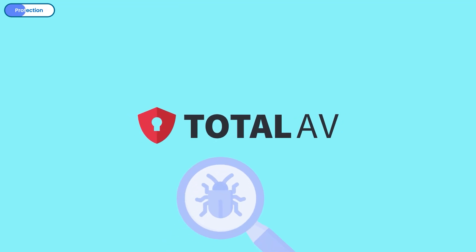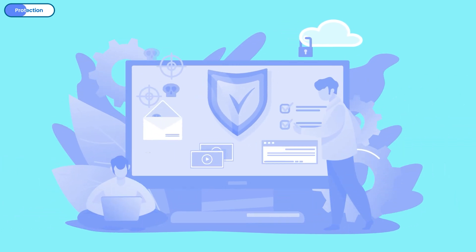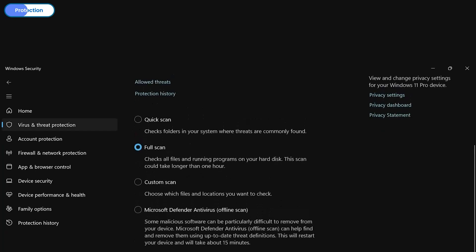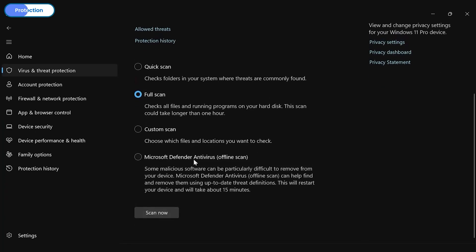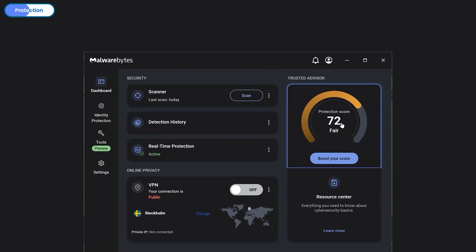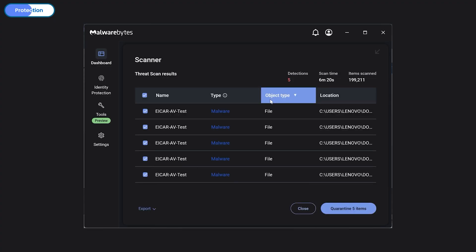The results got more interesting when I tested each AV's malware detection via manual scanning. For a thorough and authentic result, I used the full scan option. Starting with Windows Defender, it successfully detected the threats and clearly labeled the danger each one posed to my device. It also gave clear options to neutralize the threats — impressive for a free tool, but not without its flaws. Malwarebytes detected the threats with the option to quarantine them; however, the detection speed was slow, as threats were detected at the very end of the scanning process.